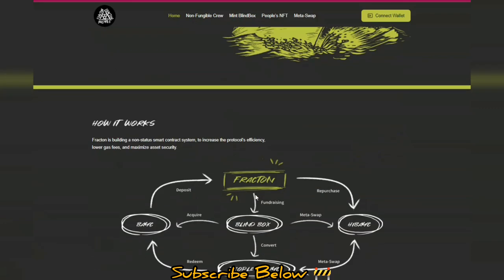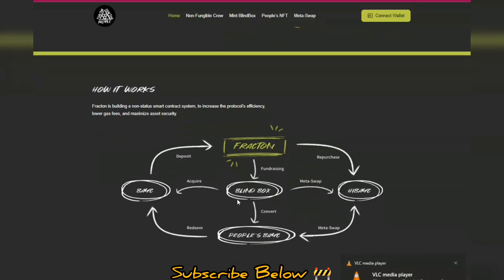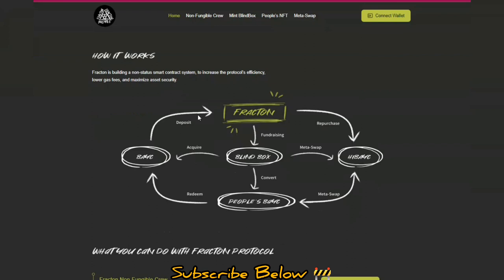If you want to get a piece of a BAYC or Ape NFT, you can do that by purchasing Fractal Protocol's NFTs. The more these NFTs appreciate in value, the more the tokens will also appreciate in value. Here's how it works: you deposit your BAYC, you can repurchase your IBC, there's fundraising, meta swap, a blind box, and People's BAYC. Fractal is building a non-custodial smart contract system to increase efficiency, lower gas fees, and maximize asset security.